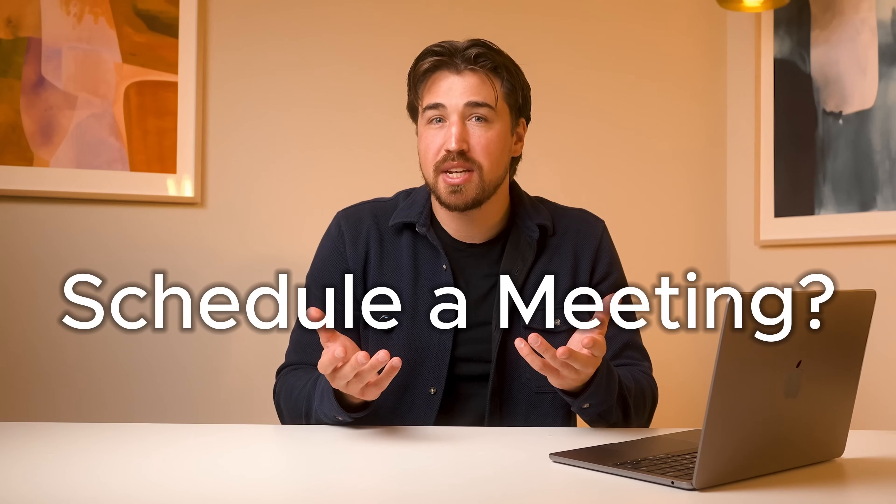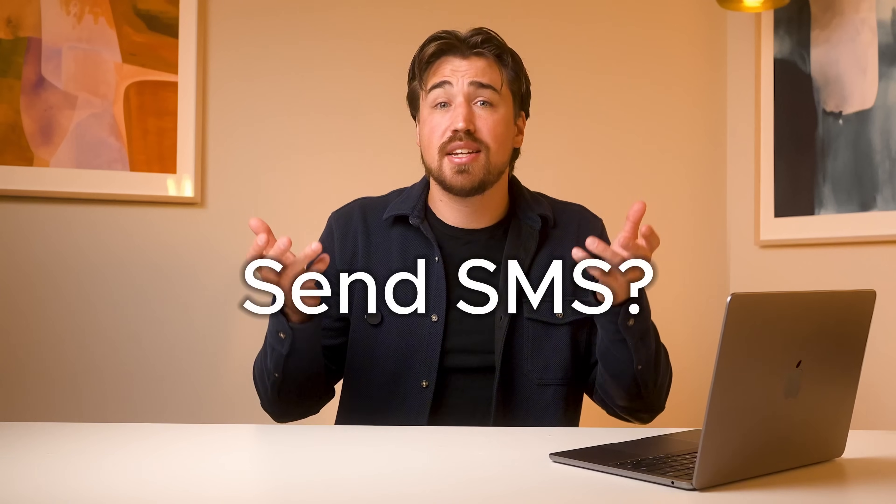With actions, you can now automate important tasks during the call while the customer is still on the line. Need to schedule a meeting? The AI voice agent books one directly to your calendar and emails the invite instantly. Need to transfer a call? The agent can transfer your caller directly to the right teammate without having them wait. Need to send SMS in real time? The agent can text links, promo codes, and forms directly to your customer's phone while they're still on the line.